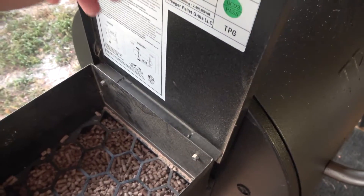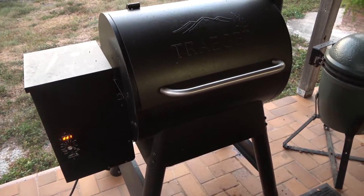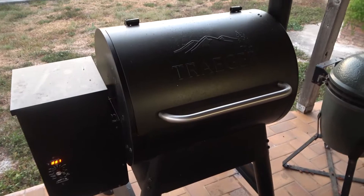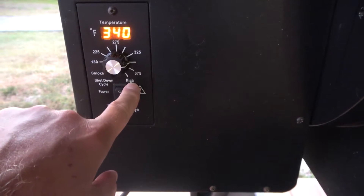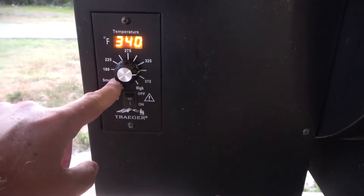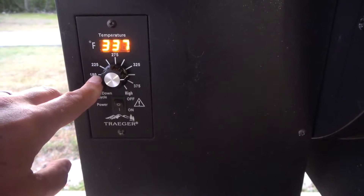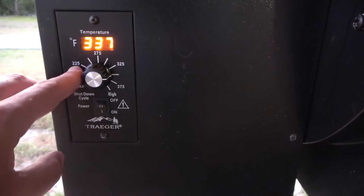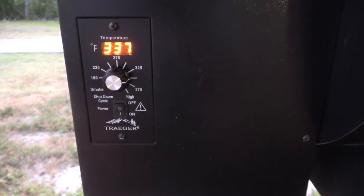There's no actual flame except for in a little cup underneath everything — that just generates the heat. Down here you've got your temperature settings. You can set it all the way up to high and I get about 425 to 450 on high. Then you've got your increments all the way down to a smoke level, which typically runs around 180 to 190 degrees on the smoke setting. If I put it on smoke, it'll go between 180 and 190 and it'll really smoke a lot at that setting.